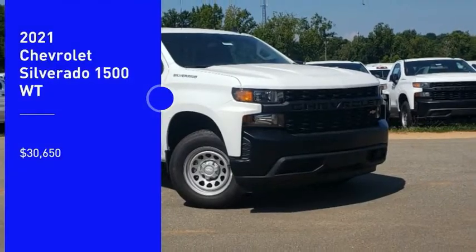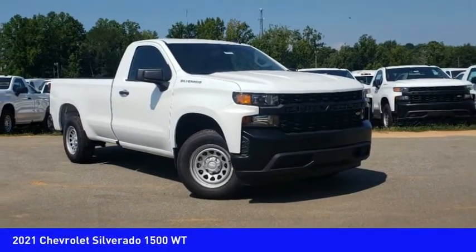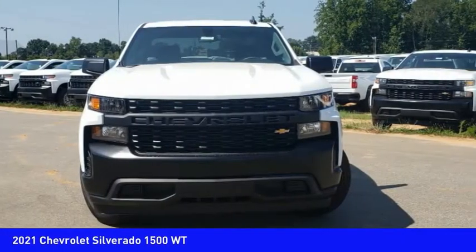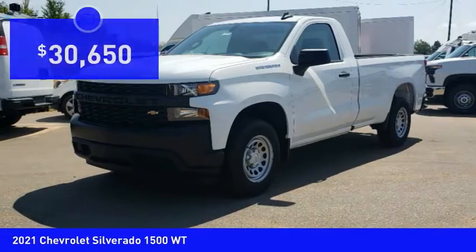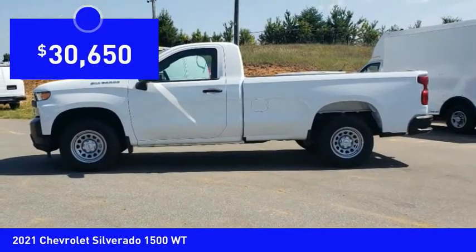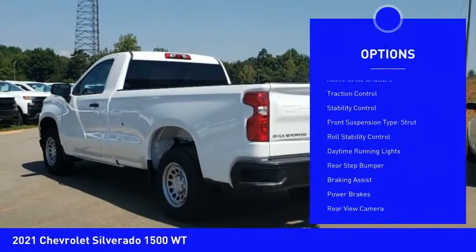You are going to love the 2021 Silverado 1500. The Chevy Silverado 1500 has the lowest cost of ownership of any full-size pickup and is priced below $35,000. Here are some of this vehicle's great options.